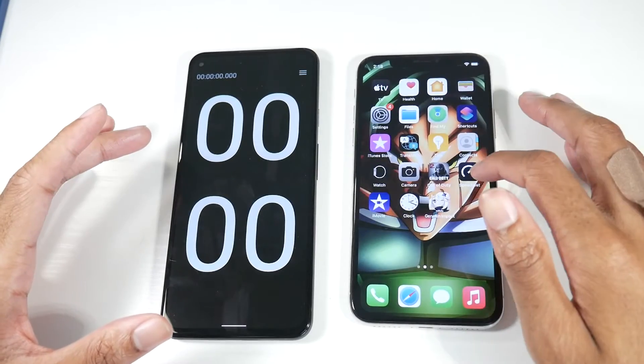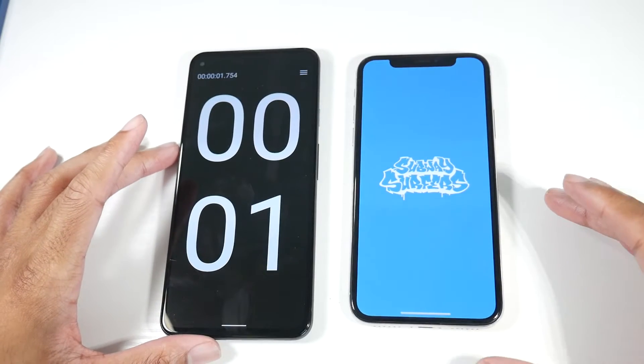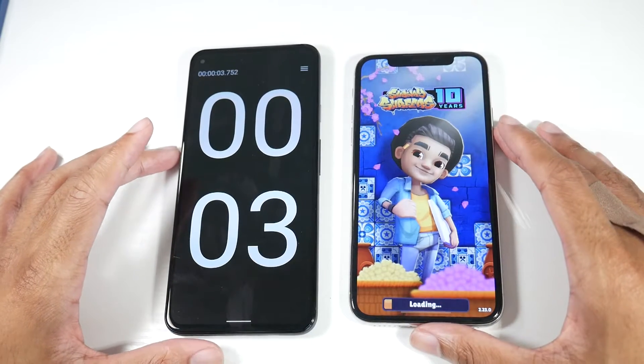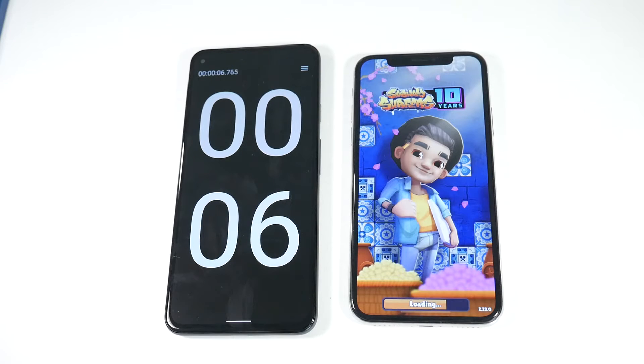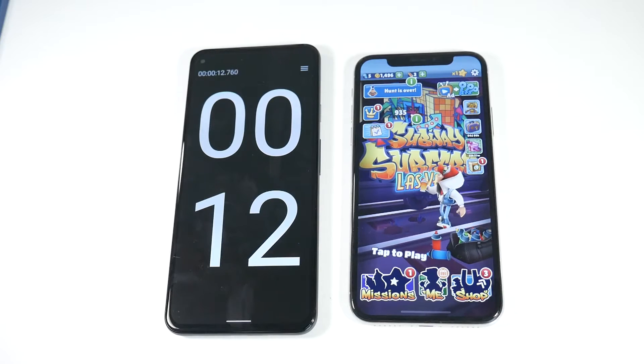I don't usually use my phone at full brightness, and I don't think a lot of people do. So we'll go ahead and start here and see what kind of screen on time we get, and you can sort of use this to figure out your screen on time and what you're getting compared to other devices.